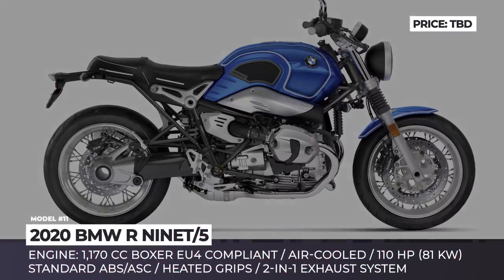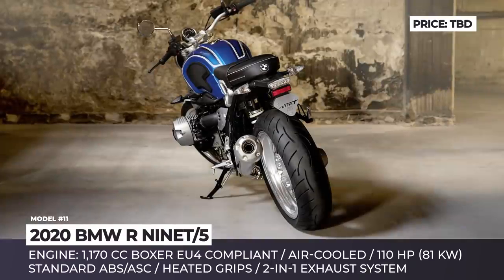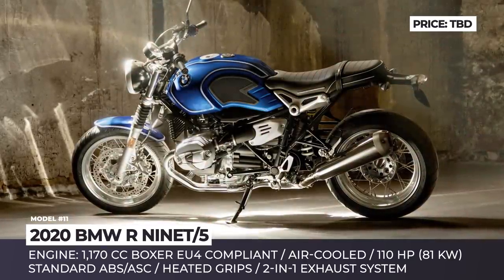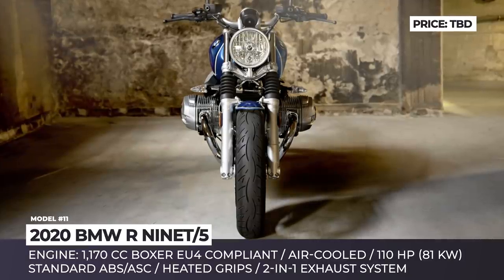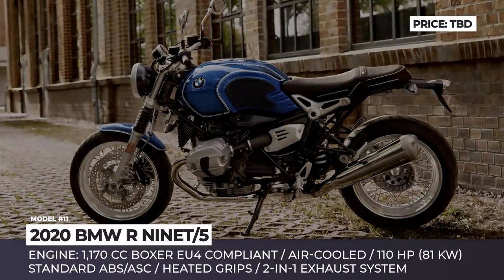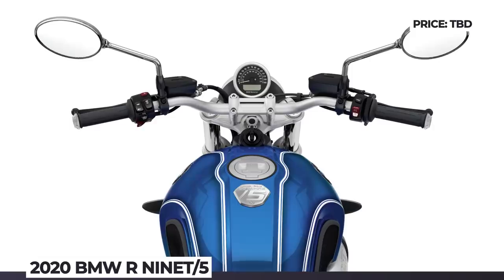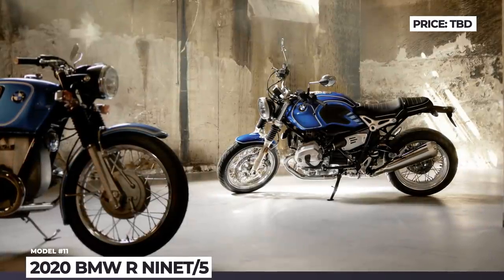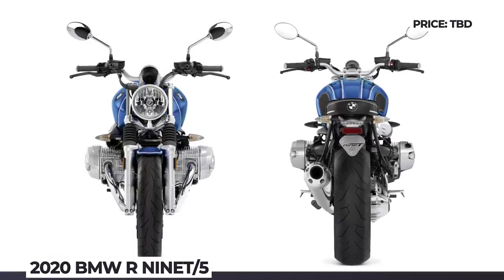BMW R90 Slash 5. In 2020, BMW Motorrad is celebrating the 50th anniversary of the legendary Slash 5 series of motorcycles and production out of Berlin. To celebrate, the manufacturer creates a limited edition R90 that combines cutting-edge tech with the aesthetics of the bygone era. Distinctive design features nodding to the original Slash 5 include a contoured double seat with straps and chrome exhaust manifold, with major components finished in aluminum silver. At its heart, the new BMW keeps the iconic air-cooled 1,170cc boxer making 110 horses, which is EU4 compliant.